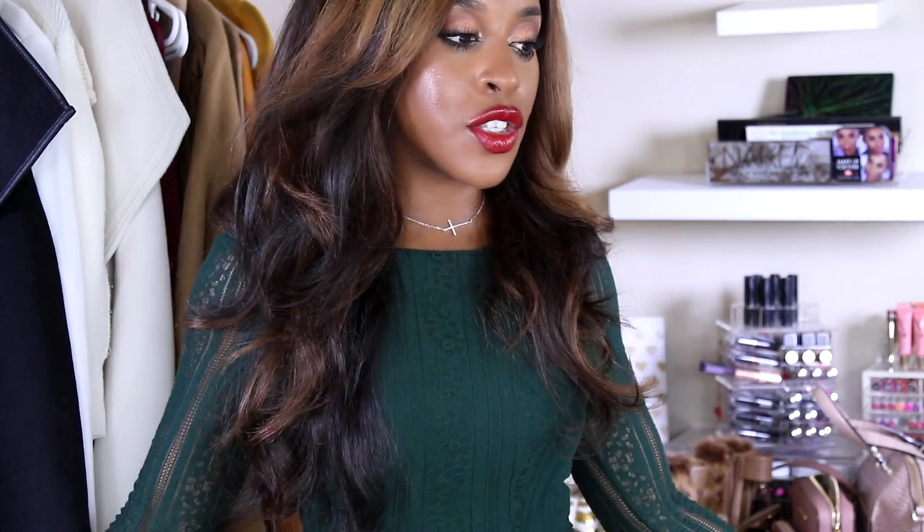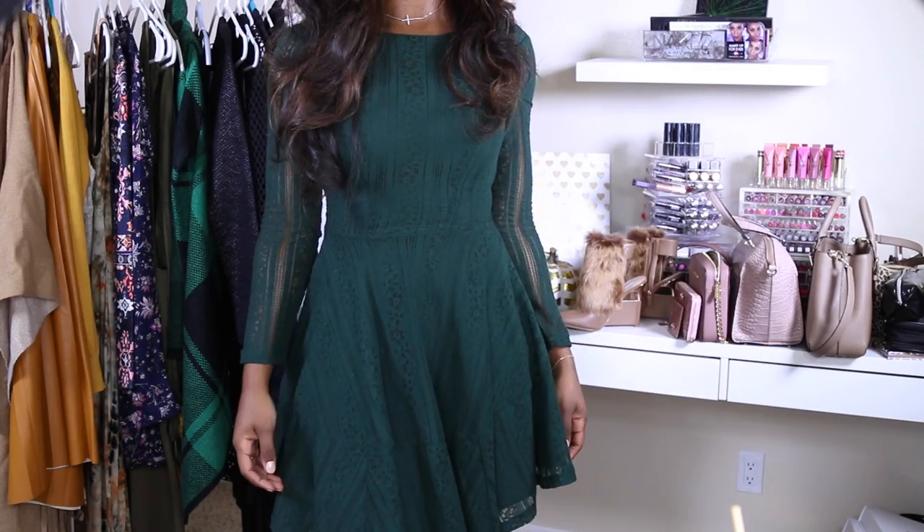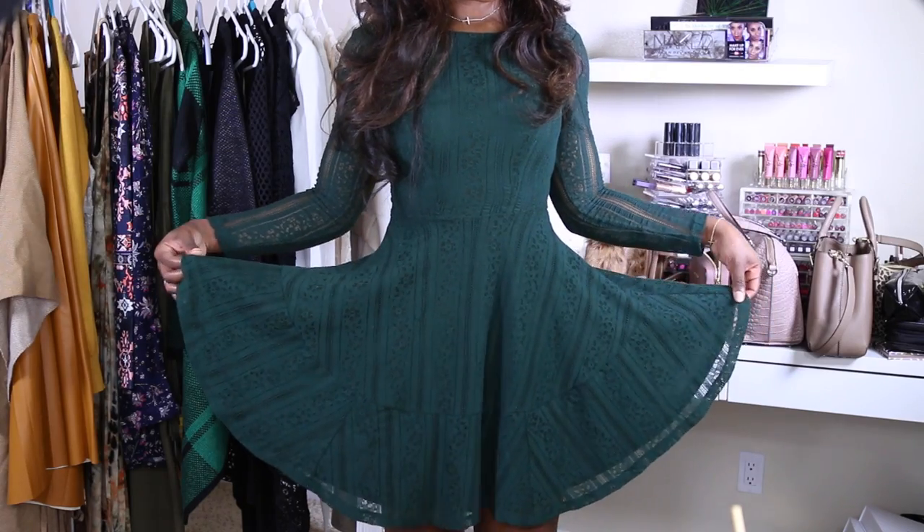Starting with the dress I'm wearing right now — every time I see this type of emerald green I think of Christmas and the holidays, it definitely puts me in that mood. This is from H&M, it's super figure-flattering and slimming, and it flares out at the bottom. You can wear this with heels or probably with boots too. I just love the way green looks on dark skin, so I had to cop this.